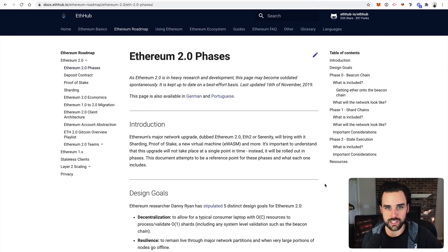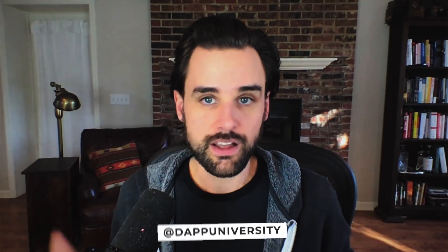First and foremost is staking, because that's what's happening right now in Ethereum phase zero. You can move your ETH from Ethereum 1.0 to Ethereum 2.0, and you earn passive income that way. That's a big benefit we can get right now, and I'm going to explain why staking is such a big deal and why it could have an impact on the Ethereum price.